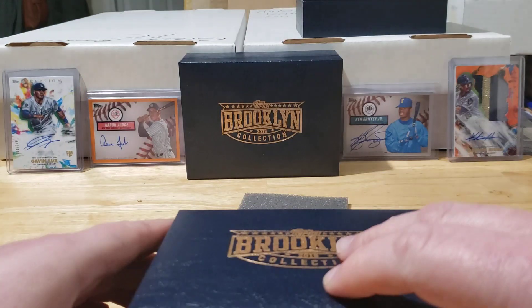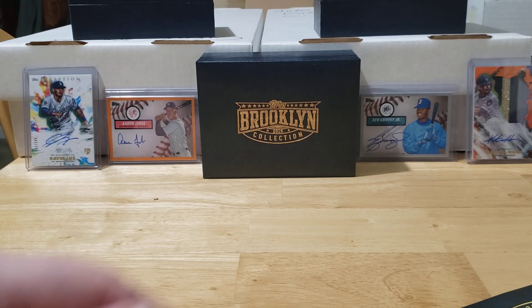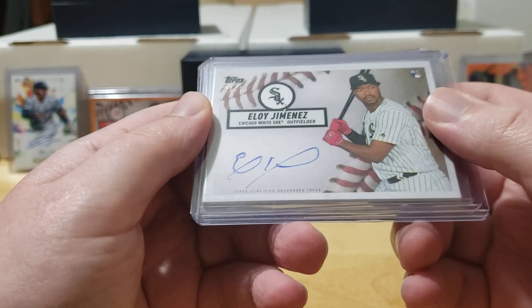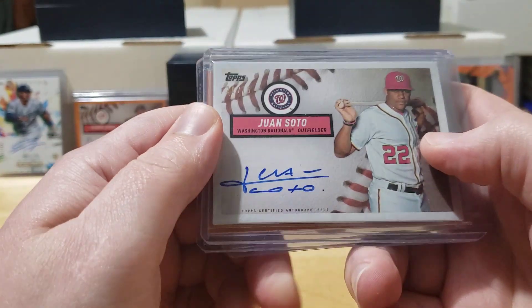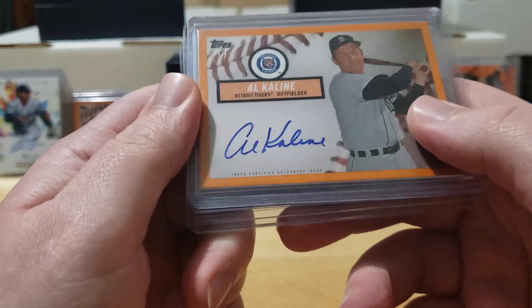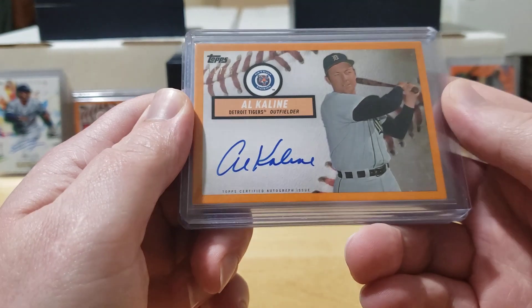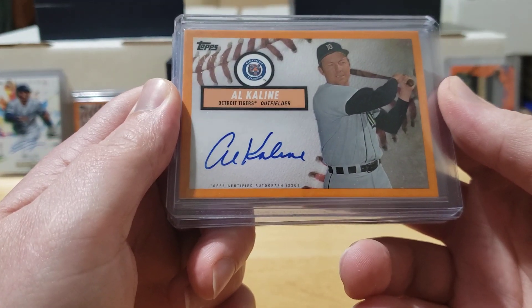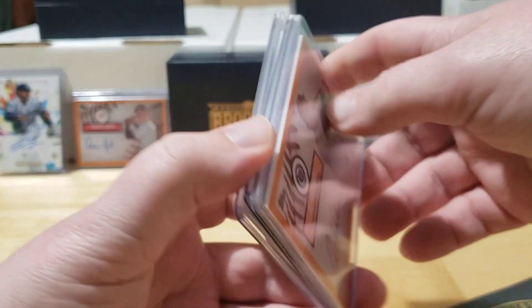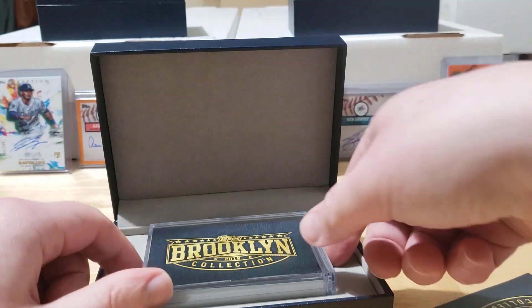What I was talking about earlier — some of my more notable pulls from this product besides the Griffey and the Judge: I've also pulled a nice Eloy Jimenez rookie auto out of 75. Another one is Juan Soto — I think this kid is going to be great, very good young ballplayer for the Nationals. And rest in peace Al Kaline — this one is numbered 11 out of 25. Al Kaline recently passed away, Mr. Tiger, one of the greatest ballplayers to ever play the game. I've heard stories of people sending cards to him and he'd sign and send them back — very nice guy, very sad to hear about his passing.